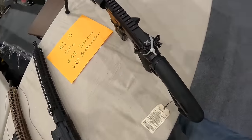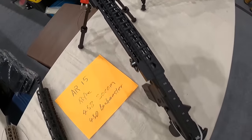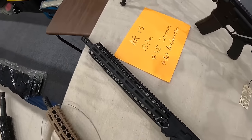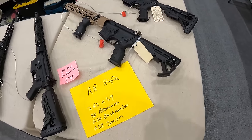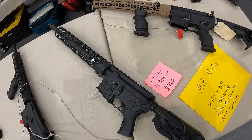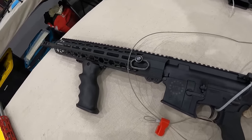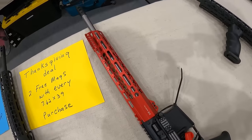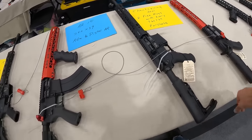We've got the AR-15 in 458 SOCOM, $730, not too bad. Got another AR in 450 Bushmaster, $720. And another one. 7.62x39, 50 Beowulf, 450 Bushmaster, 458 SOCOM, $720 across the board on these guys. $750 on the 762 stainless. Two free mags with every 7.62x39 purchase, $730 on this one.